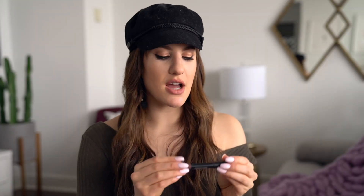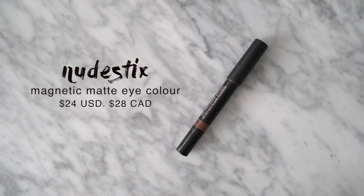I almost forgot to talk about the Nudestix Magnetic Matte Eye Colors — basically jumbo eyeshadow sticks. I loved using these throughout the year for really quick eyeshadow looks; I would just draw this on my eye, take a blending brush, blend them out, and that's it. Once these set down on your eyes they are locked in and will not move — you don't need an extra primer underneath them. They also work really well as an eyeshadow base. My favorite shades are Fig, Para, and Taupe.